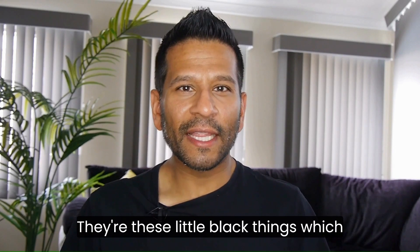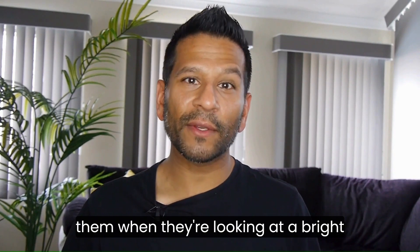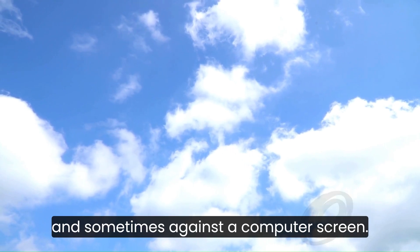Are you seeing dots in your vision? They're these little black things which float around. Sometimes people notice them when they're looking at a bright background like a white sky or blue sky, and sometimes against a computer screen.